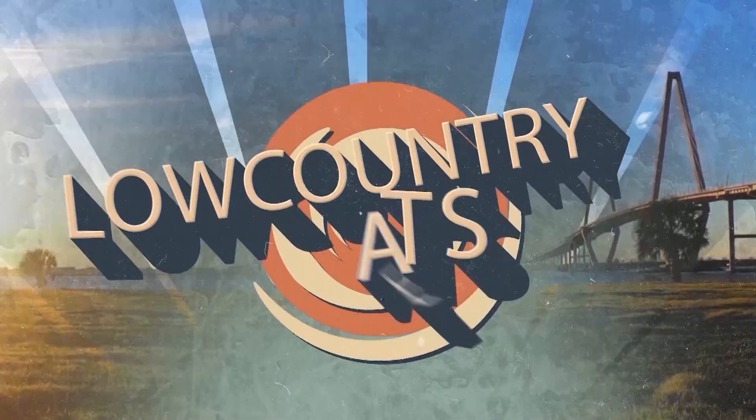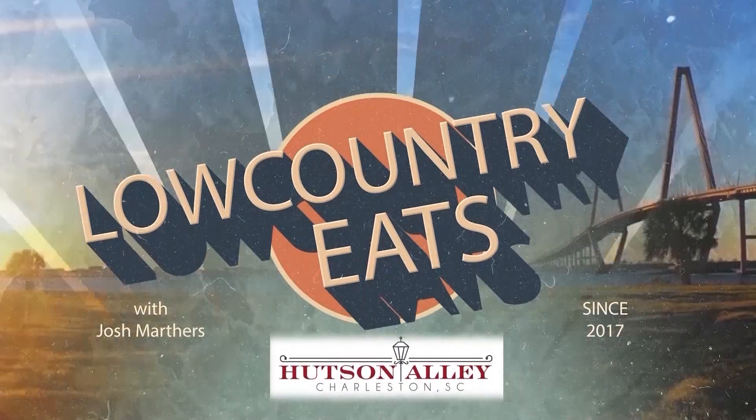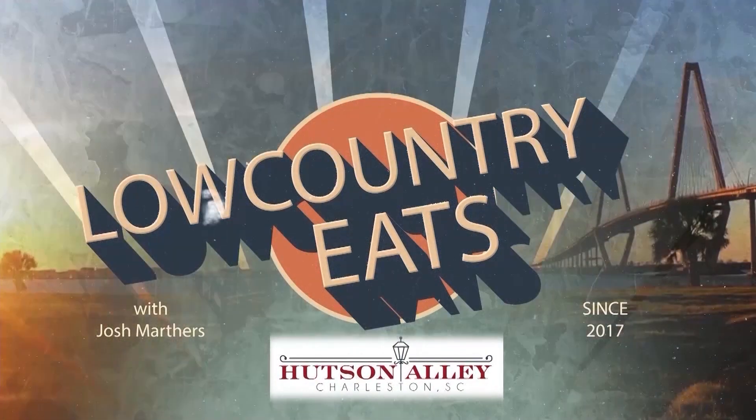It's a new thing happening and popping up across the southeast and the nation — Peruvian chicken — and we've got one of those places to highlight that I think you're going to want to check out. We're in North Charleston for this week's Low Country Eats with Josh Martyrs, sponsored by Hudson Alley and Holy City Hospitality.